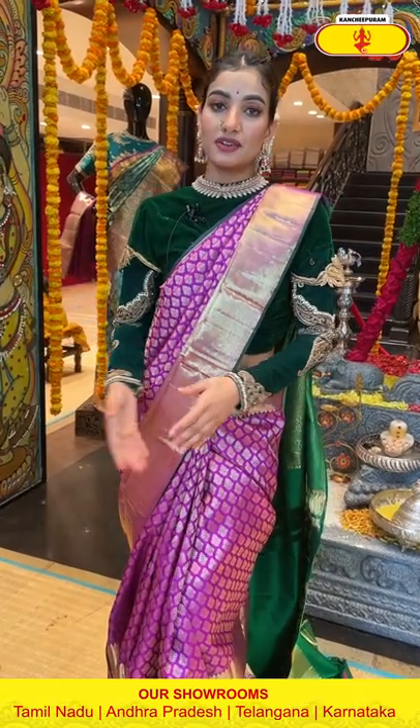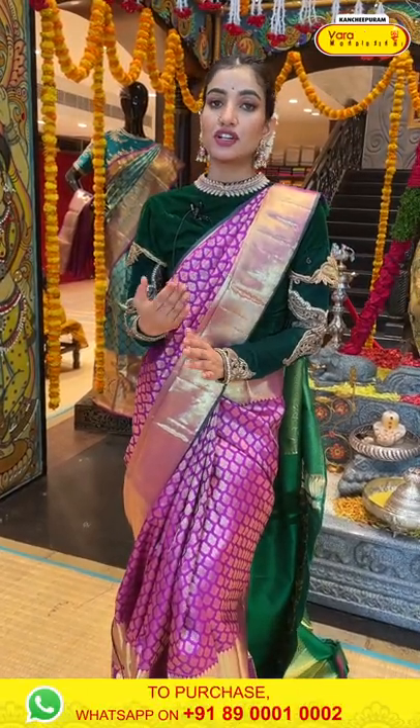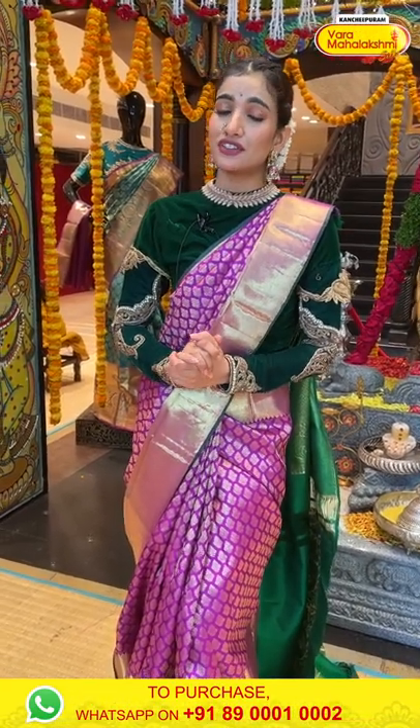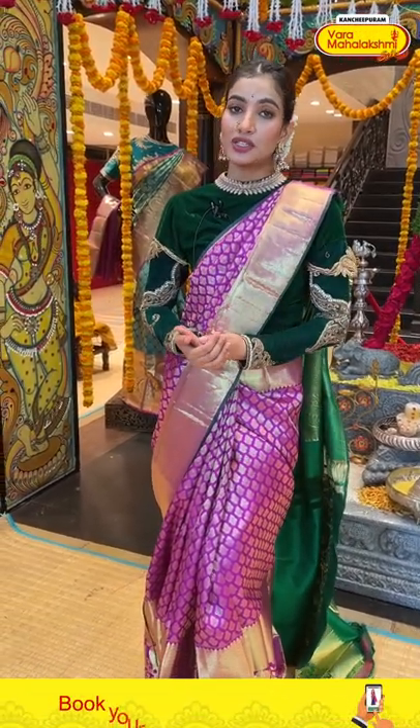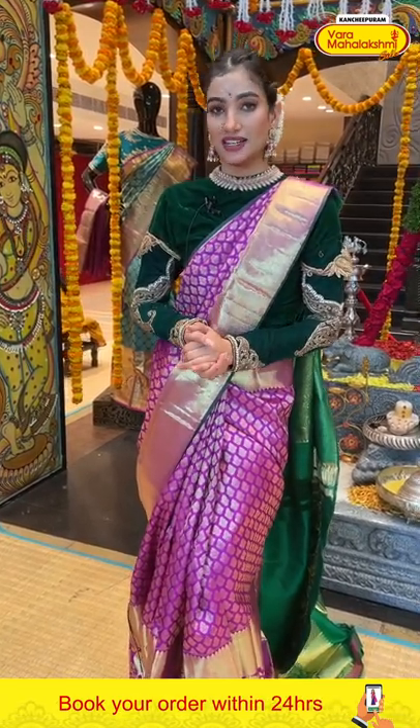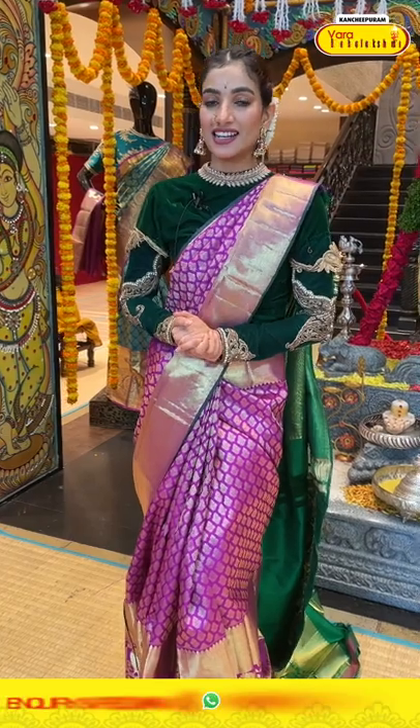The number I'm sharing also has a video calling facility available — we will receive your call and you can select your favorite saree through video call along with the item code. The number is 89001 and 0002.